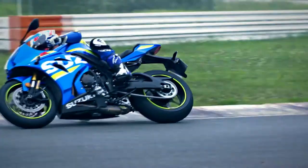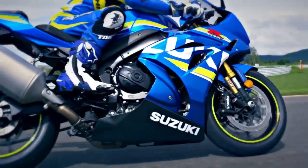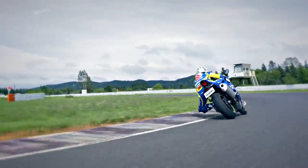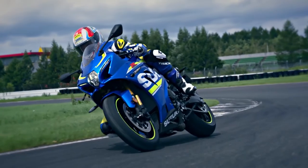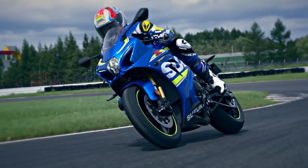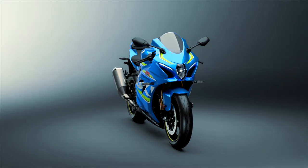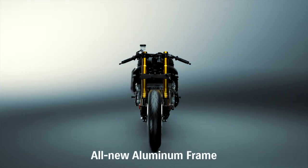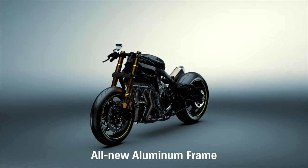The new chassis is lighter and more compact, improving response and agility. Based on Suzuki engineering policy, the chassis is designed to increase the rider's confidence in run, turn, and stop performance on the racetrack. Suzuki engineers designed a new twin-spar aluminium perimeter frame that's 20mm narrower and weighs 10% less.